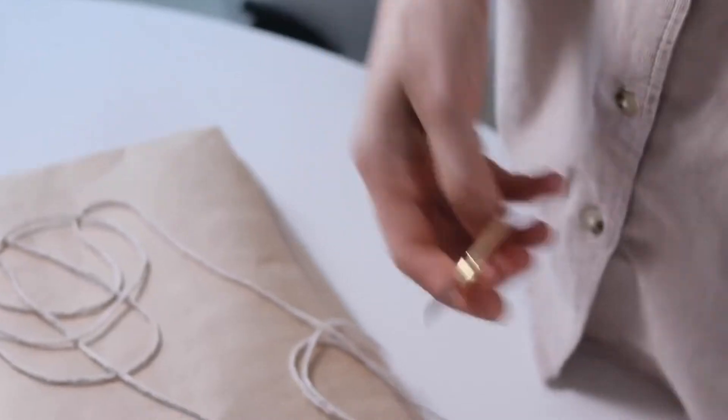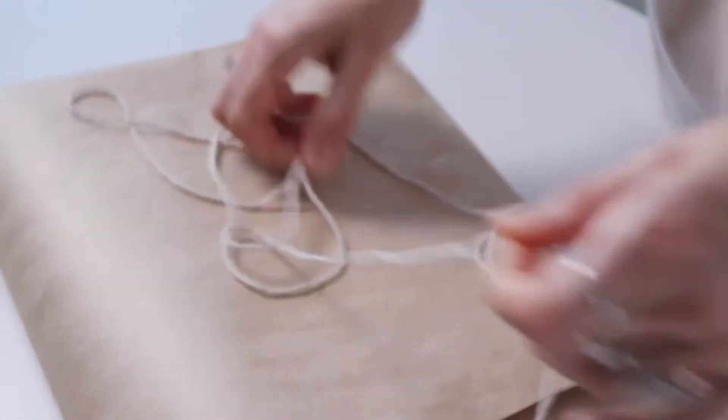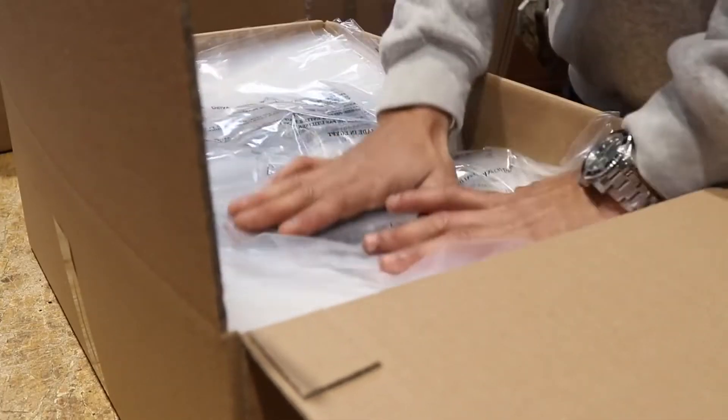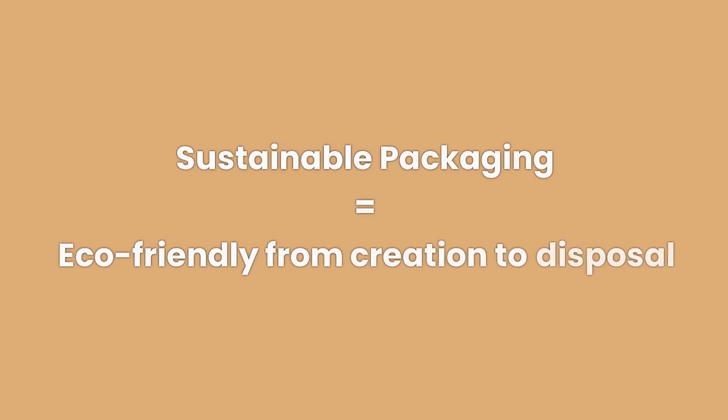Sustainable packaging refers to the development and use of packaging materials that have a minimal environmental impact throughout their life cycle. This includes sourcing, manufacturing, usage, and disposal. Sustainable packaging is eco-friendly from creation to disposal.